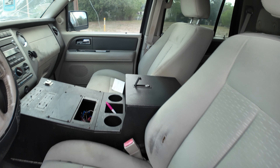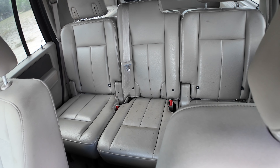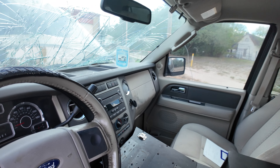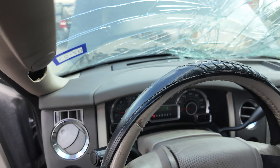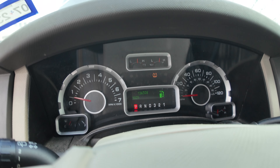On the interior: beige seats, headliner looks good, dash is clean. On your mileage, you have 136,508.